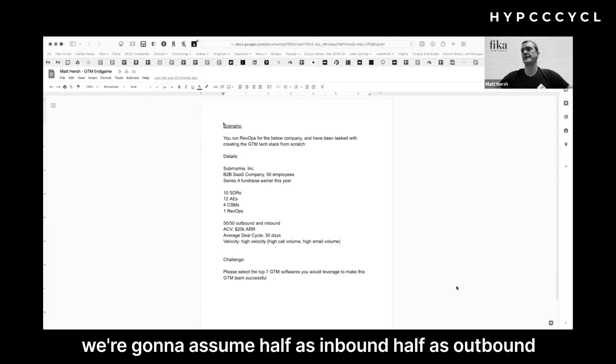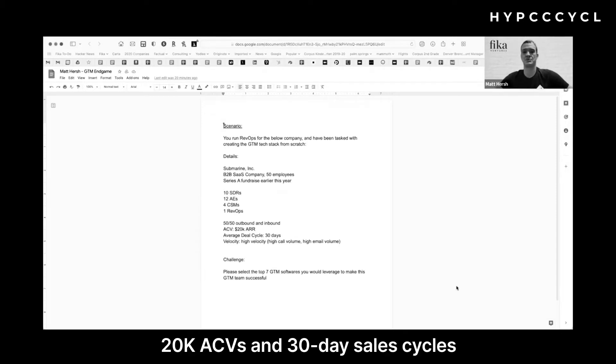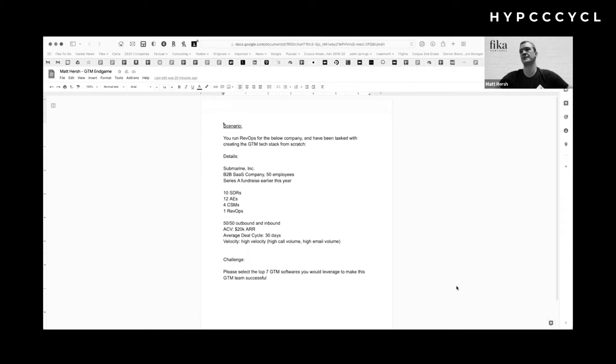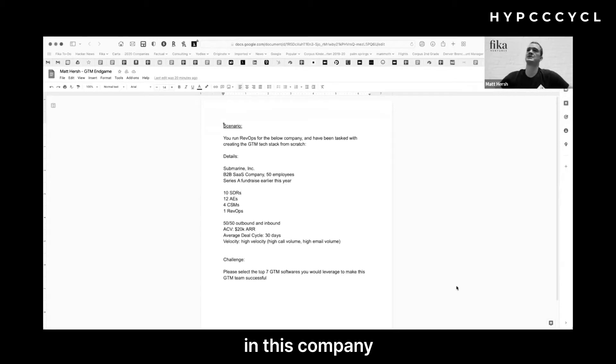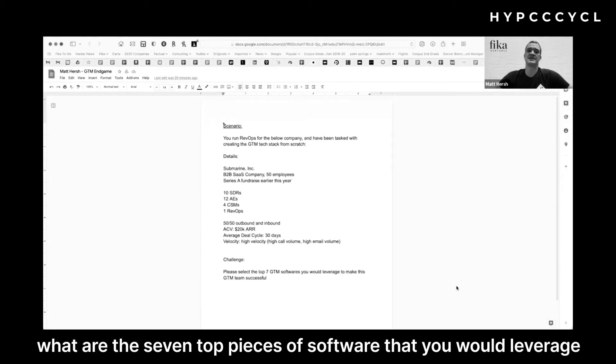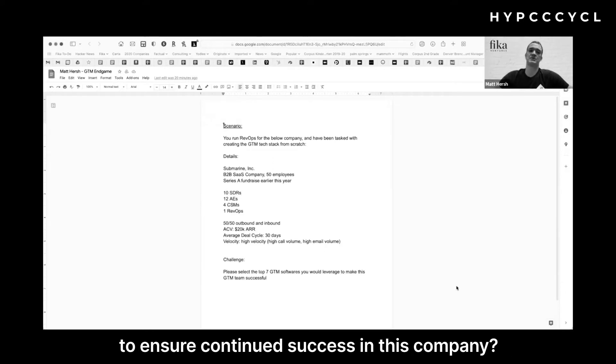For the purposes of the scenario, we're going to assume half inbound, half outbound, 20k CVs, and 30-day sales cycles with lots of volume at the top of funnel. The challenge we'd like to pose: based on this scenario and this company, what are the seven top pieces of software you would leverage to ensure continued success?